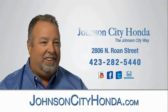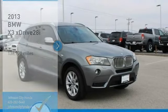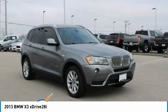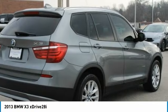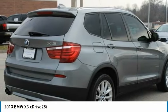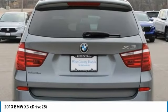Johnson City Honda, Johnson City. Come test drive the 2013 X3. BMW X3 builds on the success of the original by developing its core competencies while adding new technology to establish new benchmarks for agility, efficiency, and comfort.